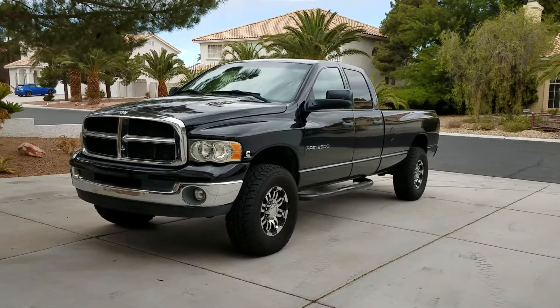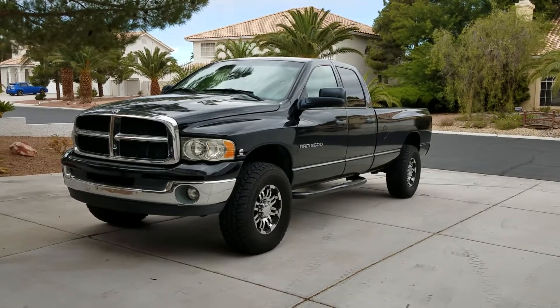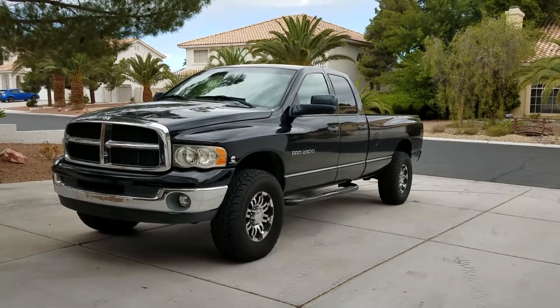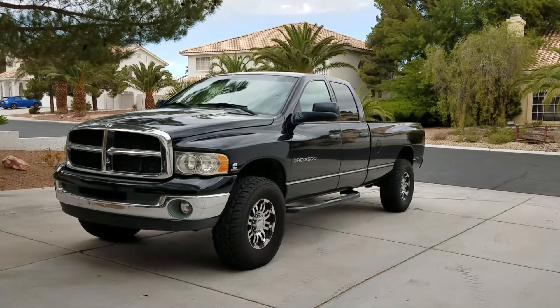This is my 2003 Ram 2500 with the Cummins turbo diesel. I was hauling about 10,000 pounds a couple weeks ago and the transmission got hot. It's an auto — according to the VIN it's a 46RE.